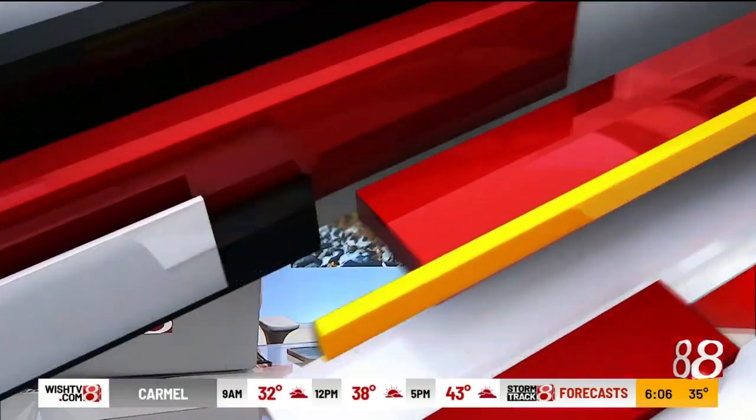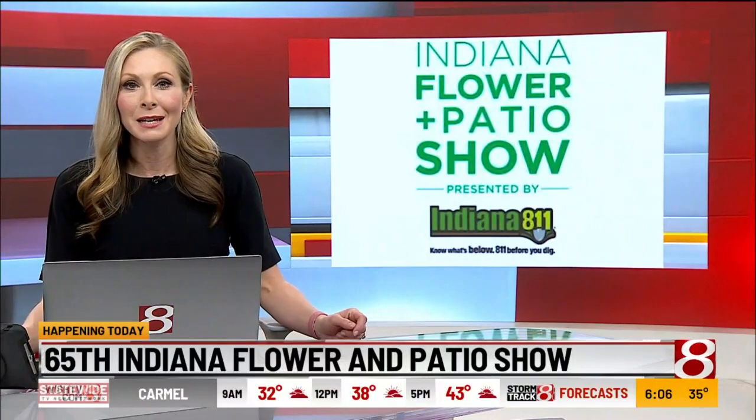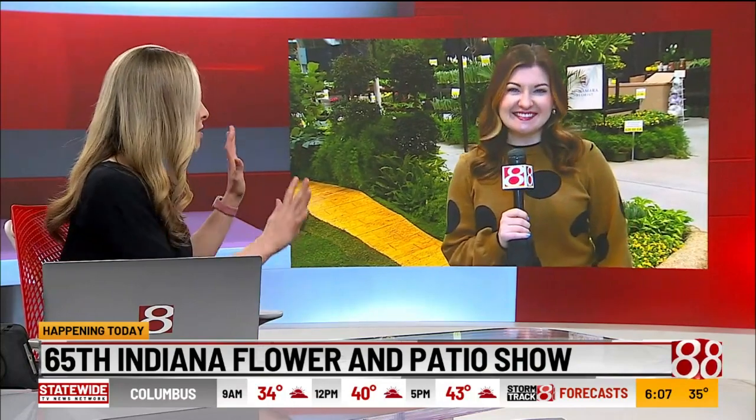One of the oldest flower shows in the country is back at the fairgrounds for its 65th year. News 8's Laken McGee is live from the flower and patio show. There are a lot of ideas for people to take home — tell us about it.